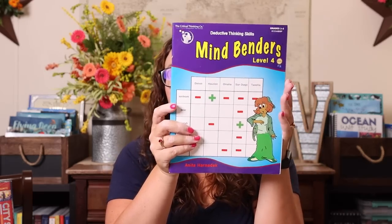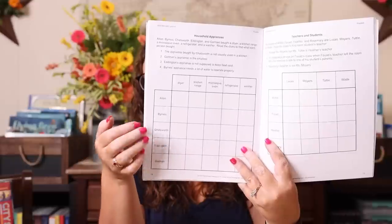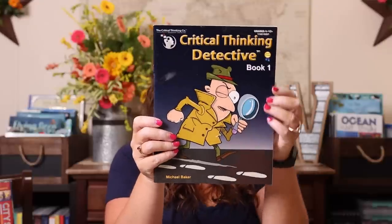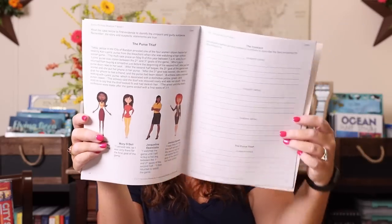I also went ahead and bought the next Mind Bender book. We've done three levels so far and we're still working on level three, but I picked up level four. Every year gets a little more difficult — basically they give you a situation and clues, and you have to figure out who or what each one is by putting pluses and minuses in the boxes. There are answers in the back in case you need them. I'm also adding the Critical Thinking Detective — we haven't done this before so I got level one, which is for fourth through twelfth grade. It gives you a case and suspects and you have to figure it out.